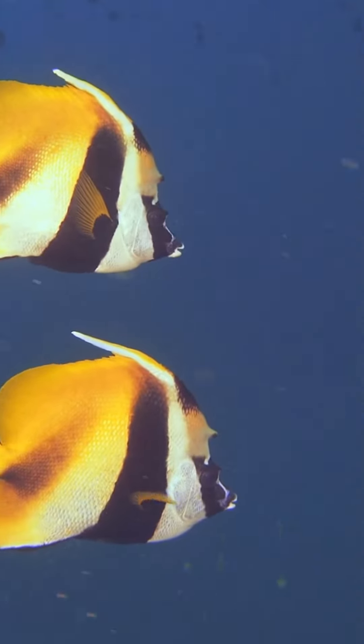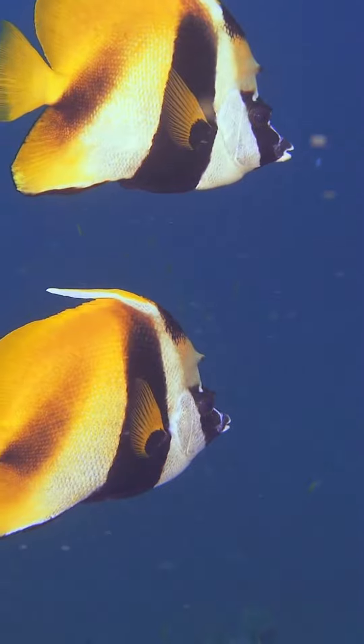Butterflyfish are known for their striking colors and patterns, which help them blend in with their surroundings and avoid predators.